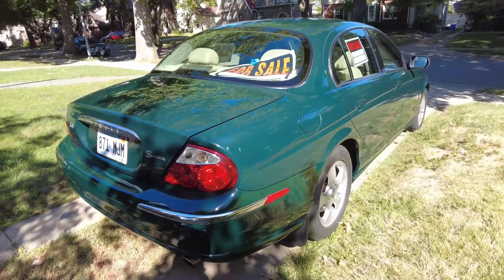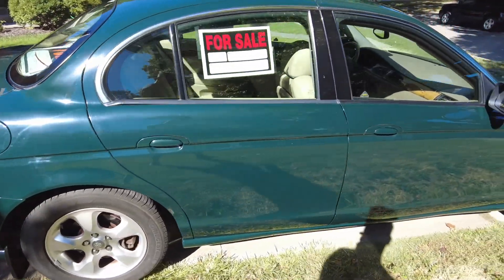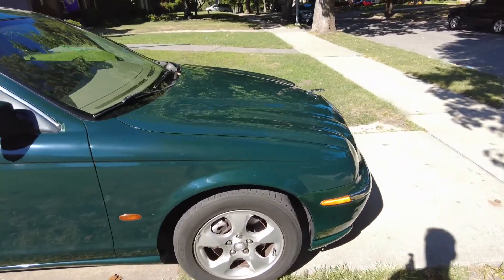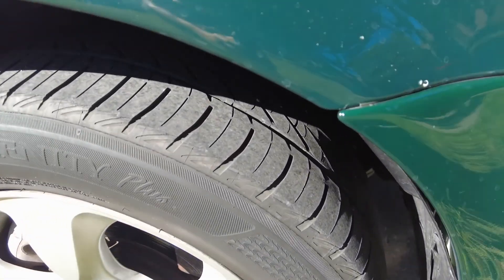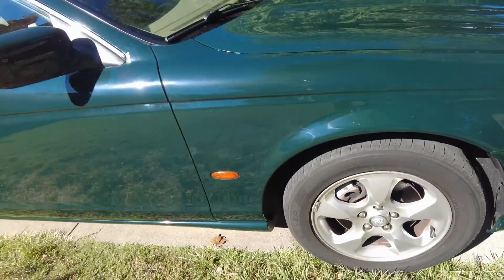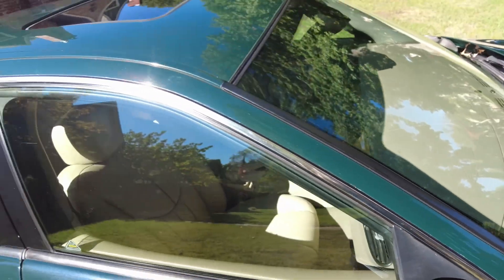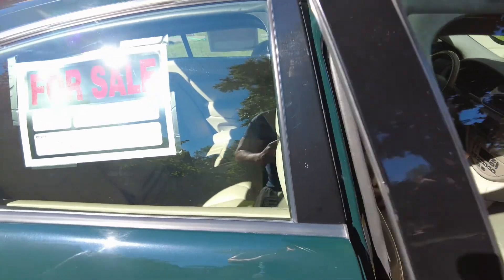That back bumper — you notice those little dots? This does have the parking sensors when you're backing up. Very fun vehicle to drive, handles very well, turns on a dime and feels very good driving. Good tires on the vehicle. Paint's not perfect, but it drives even better than it looks.